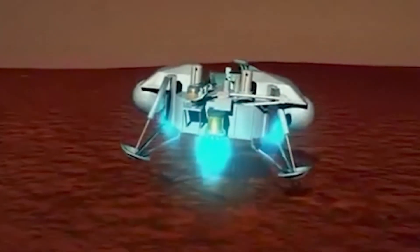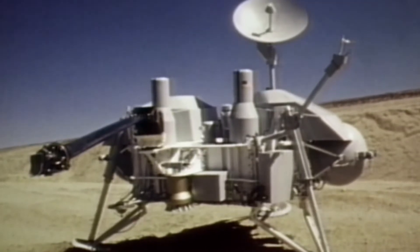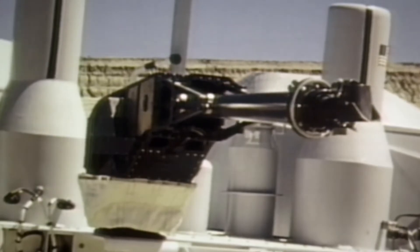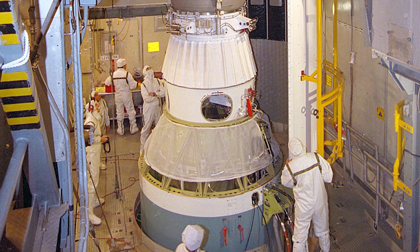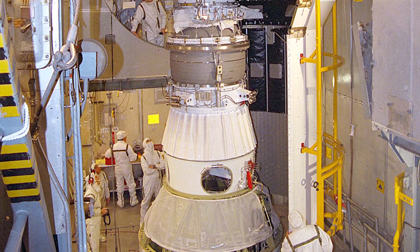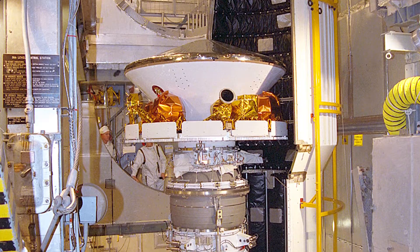After the end of the first era of robotic exploration of Mars ended in the 1970s, it took about 20 years before the U.S. started sending spacecraft to Mars again. In the 1990s, you started to see U.S. missions to Mars again, and there were a couple of missions sent during that time that unfortunately had poor ends.